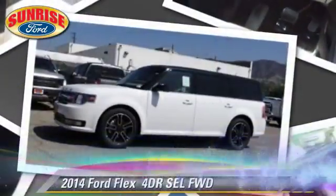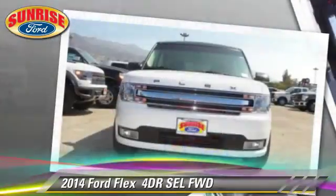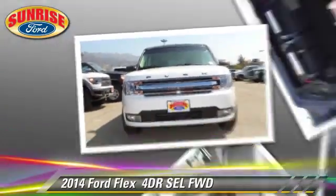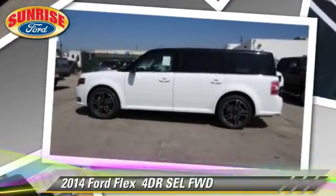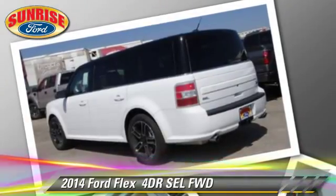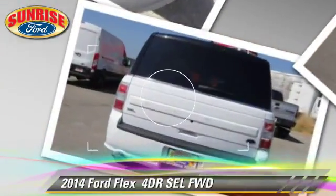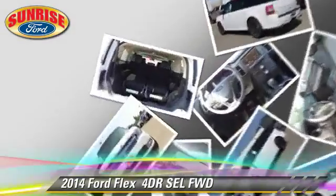The 2014 Ford Flex SEL. With an automatic transmission, this vehicle is well-equipped. This Ford features fog lights and tilt wheel. Safety features include dual front airbags, traction control, and stability control.